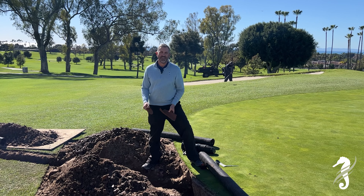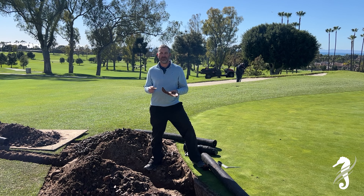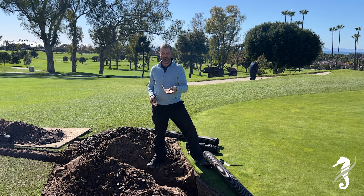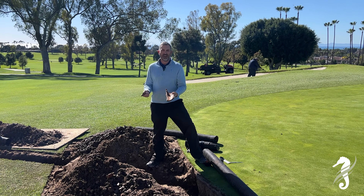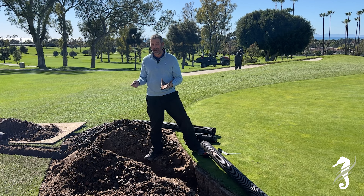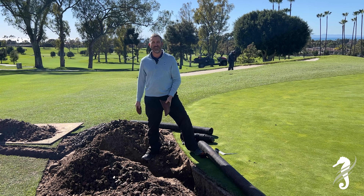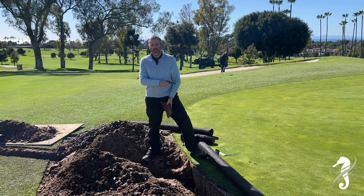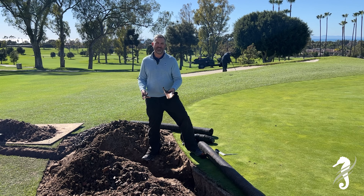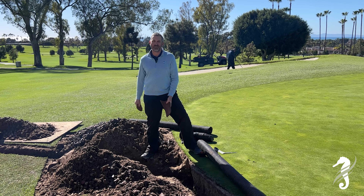We're here on the second green fixing a new drainage problem. During the project, we had some tractors drive over our original clay drainage tile — they got crushed. We didn't know that until we started getting all the rain that came through. Water backed up, started bubbling up, and we had some big soft areas in here. Thank you to a handful of the members that let us know.